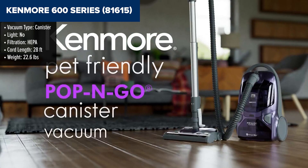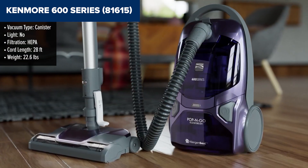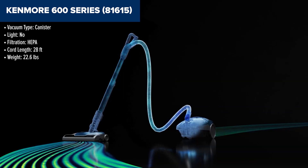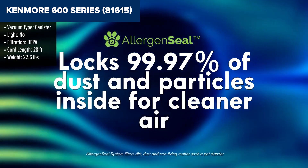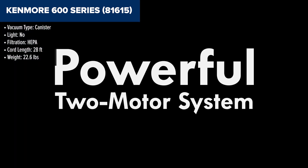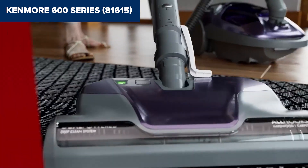Diving into the Kenmore 600 Series, it's a powerhouse that's got your back, whether you're tackling a mountain of dust in your living room or fighting the mess your pet just unleashed. Its HEPA filtration system keeps allergens out so you can breathe easy. With a two-motor system, it has more suction power than most, making sure not a speck of dirt escapes its grasp.